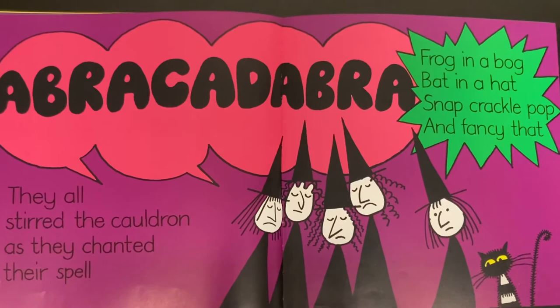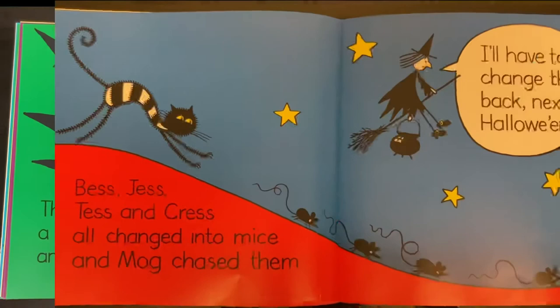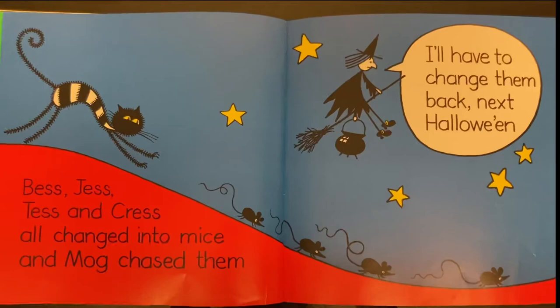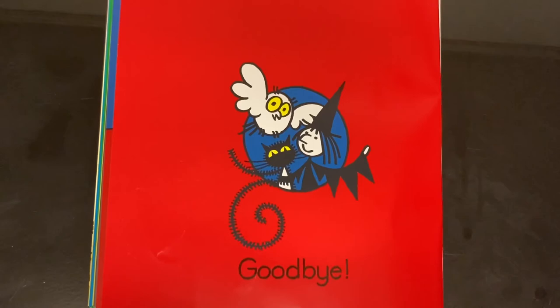Abra-ka-dabra. There was a flash and a bang. Boom! Something had gone wrong. Bess, Jess, Tess and Chris all changed into mice and Mog chased them. I'll have to change them back next Halloween. Goodbye. The end.